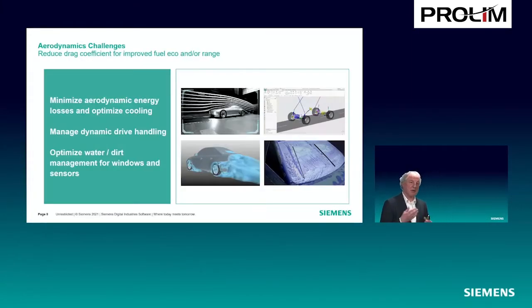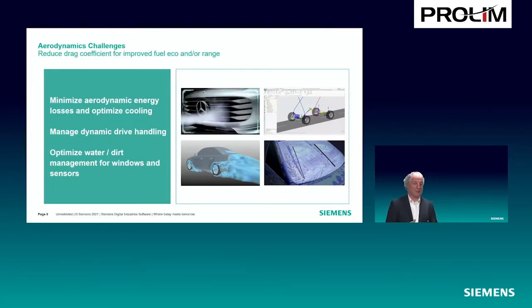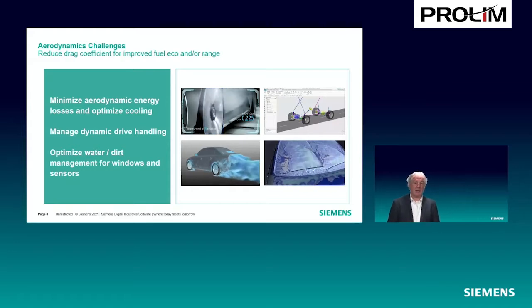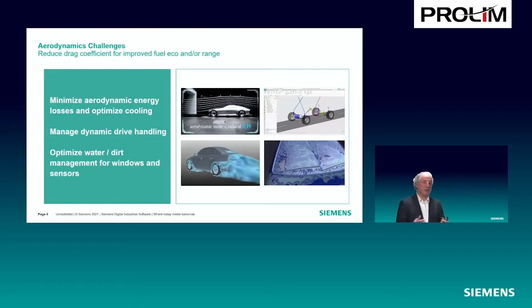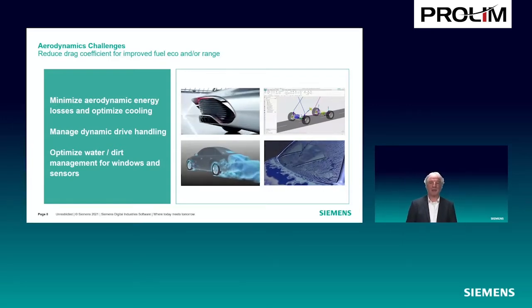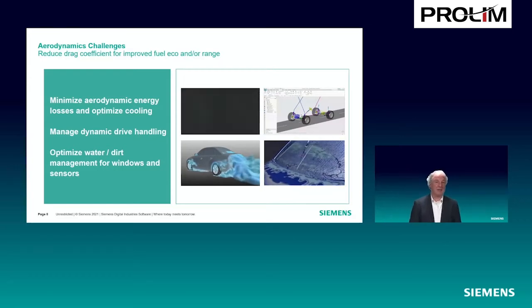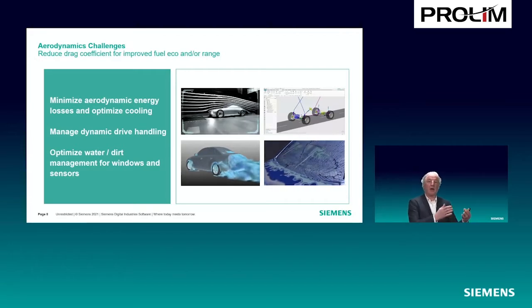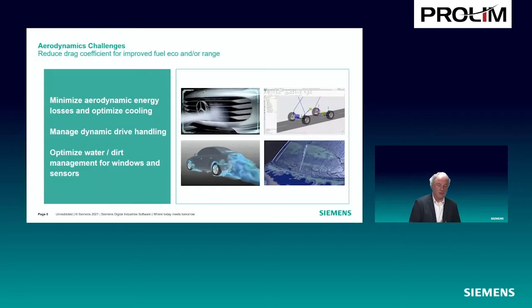Another aspect is aerodynamics. Aerodynamics — that's your drag, of course, very important because more drag means more energy loss. But you also want to manage the driving dynamics when you have a side wind on a car. Aerodynamics is one part of it, but you must also take into account the driving dynamics along with that, and not forget even more detailed analysis like water and dirt management, windscreen wipers, and — in the context of autonomous vehicles — how to keep your sensors clean. All these aspects need to be taken into account.